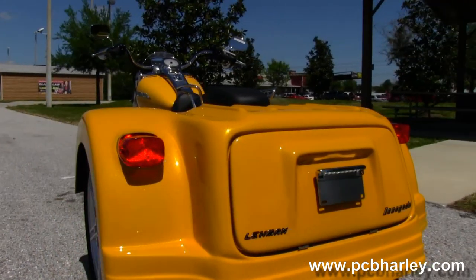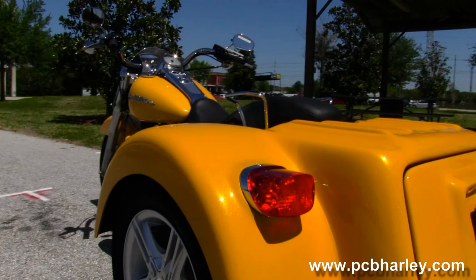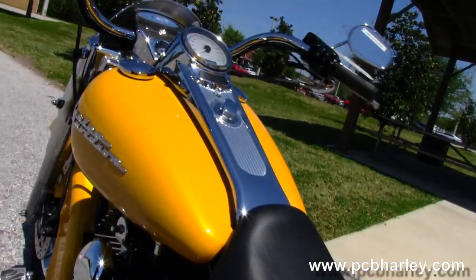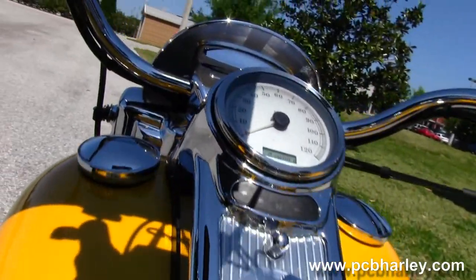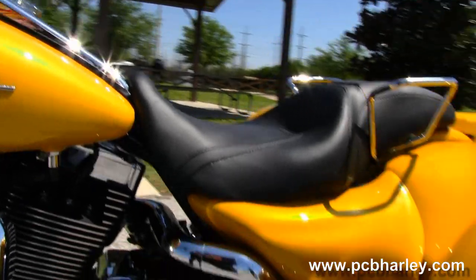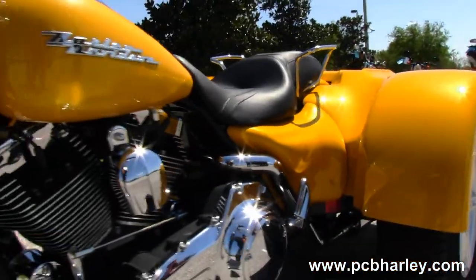We've added the Layman Renegade trike kit to the rear. It has a set of Rough Racing argent gray five-spoke mag wheels, factory security, pullback bars, and it is in yellow pearl.